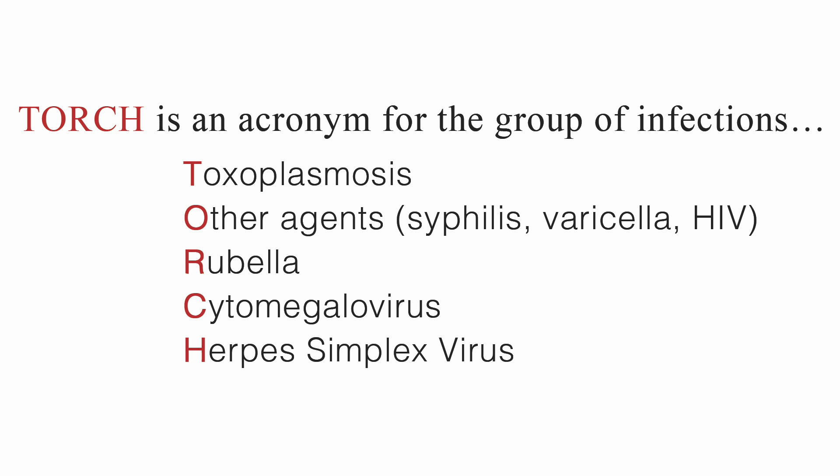T for toxoplasmosis. O for other agents including syphilis, varicella, and HIV. R for rubella. C for cytomegalovirus. And H for herpes simplex virus.